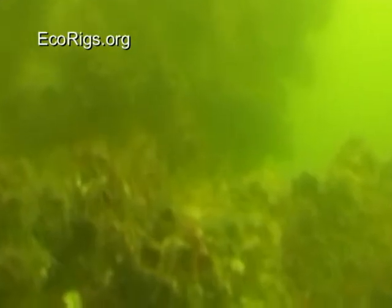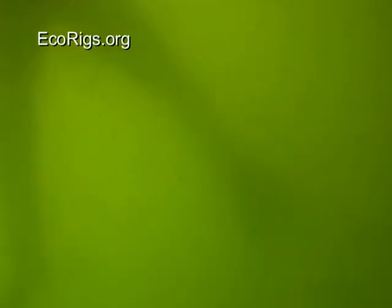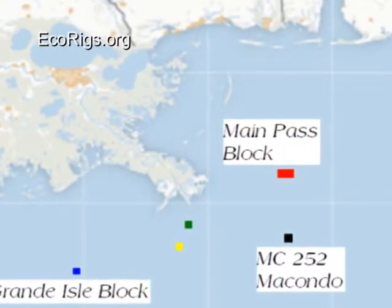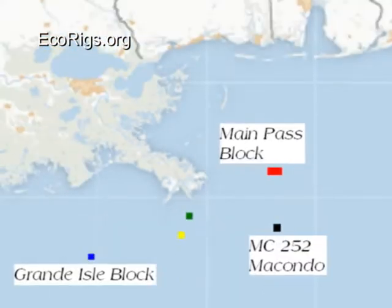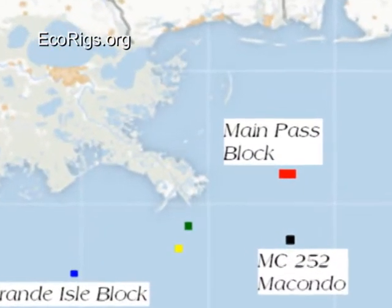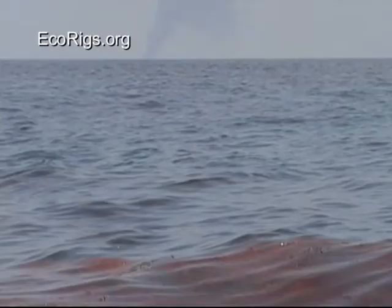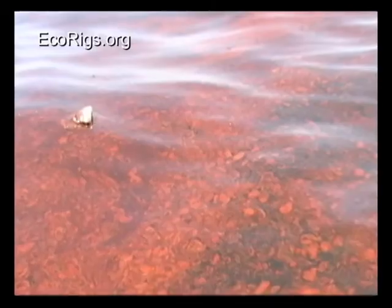These are a few of the dispersed oil images that we have from Main Pass 311 in August 2010. As you can see, the Main Pass block lies just north of the MC 252 Macondo well, which is about 40 miles north of the well and 20 miles east of the river. These are a few of the images captured in June of 2010 — burning oil in the background, fresh red oil on the surface of the water.